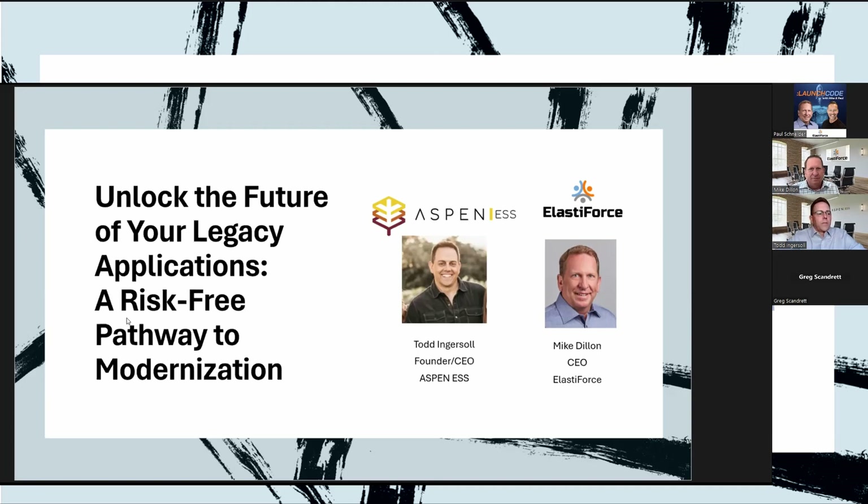Thank you all for attending today — super excited to have the opportunity to share a few details about who we are and what we do. My name is Todd Ingersoll, founder of Aspen ESS, where we help IT leaders make their old software new again in five days or less.